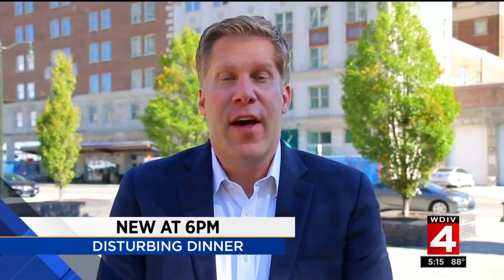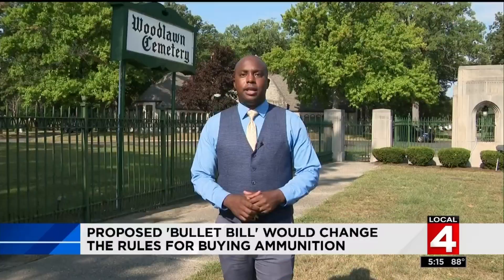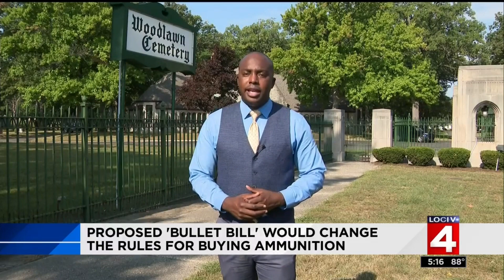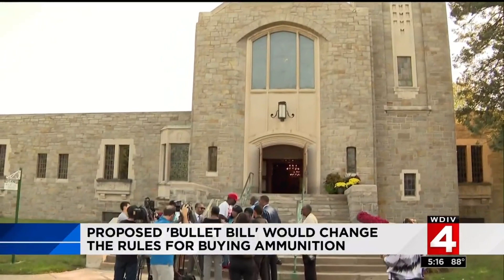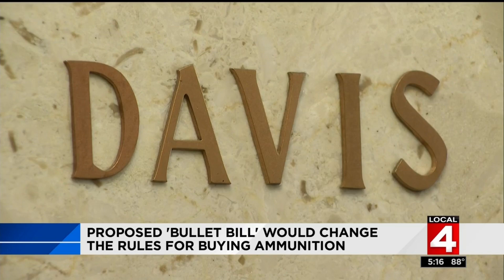A Wayne County commissioner is pushing for change when it comes to buying ammunition. Reggie Davis calls it the bullet bill, and he thinks it could become a model for the entire nation. As Local 4's Larry Spruill discovered, for the county commissioner and others in attendance today, this is deeply personal. We met Commissioner Davis at the cemetery because his family has been touched by gun violence. He tells me he feels closest to his brother and uncle here at Woodlawn Cemetery — they were both shot and killed here in Detroit.